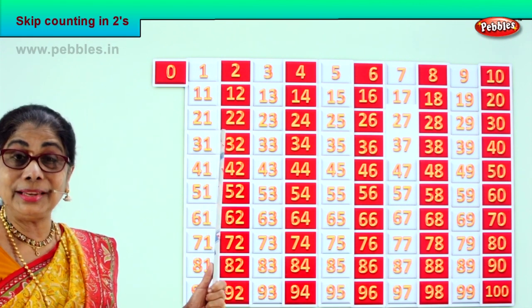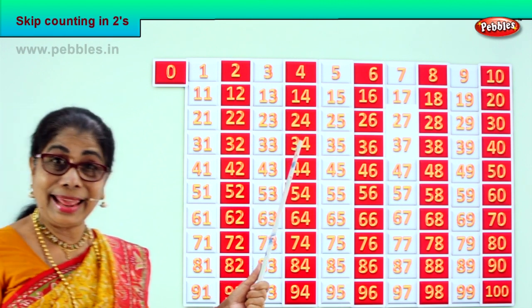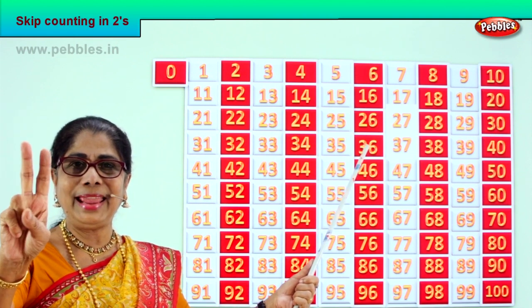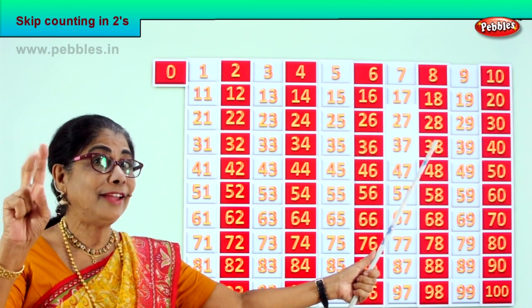Good. Next — thirty-one, thirty-two. After thirty-two — thirty-three, thirty-four. Next — thirty-five, thirty-six. After thirty-six — thirty-seven, thirty-eight. After thirty-eight — thirty-nine, forty.